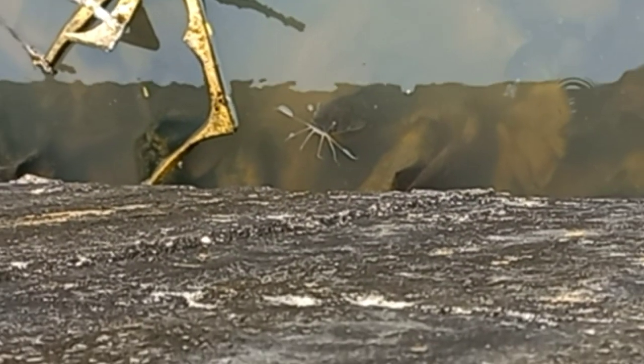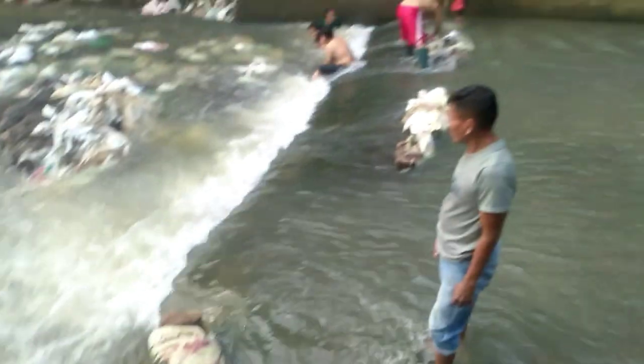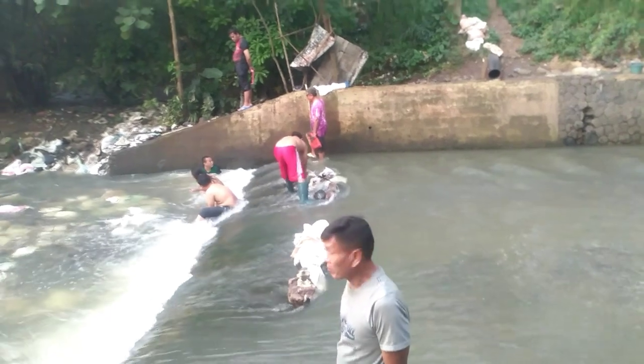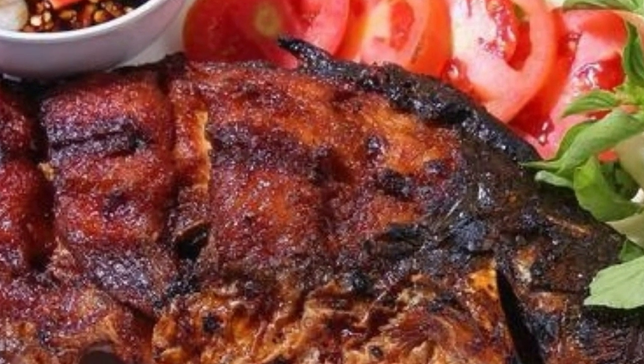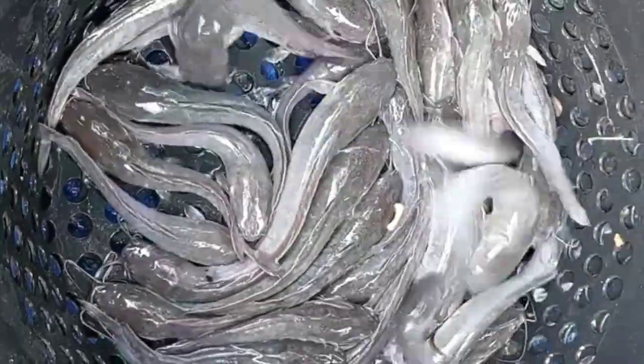Catfish are of considerable commercial importance; many of the larger species are farmed or fished for food. Catfish is considered to have high nutrition including calories, low fat, protein, natrium, vitamins, selenium, and fospor. Catfish are nocturnal, meaning they are active at night. They can also live in polluted water, for example in sewers, drains, and dams.